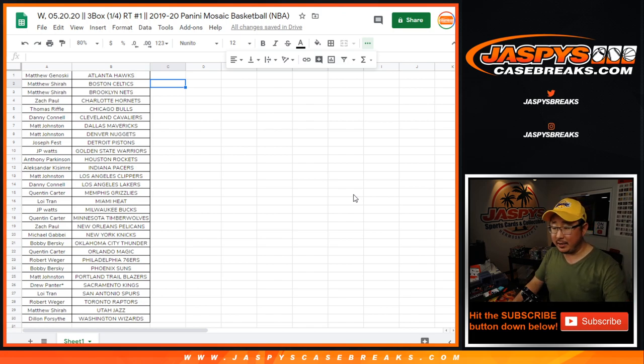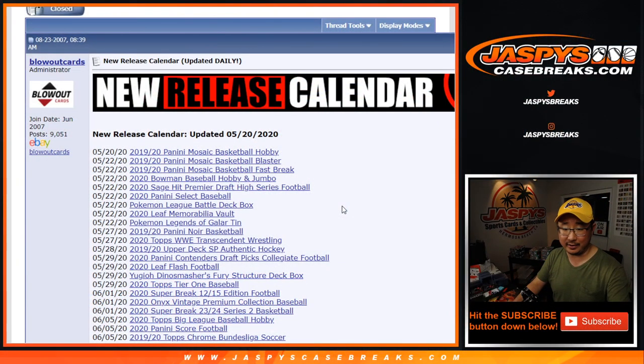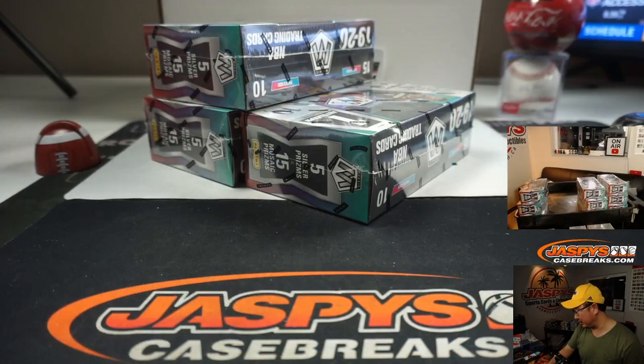Cruz, what's going on? Any update on WWE Transcendent? I actually don't know — I should have asked Nick today. I don't know if we got a case or not. I thought Nick said a few weeks ago that we ordered one. That drops on the 27th. Check with us over the weekend, maybe I'll have a concrete answer for you then.